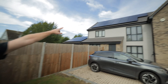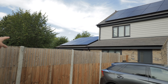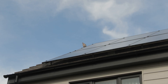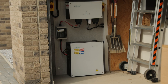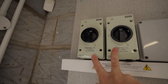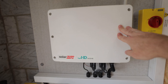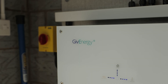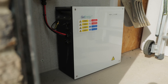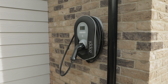We've got 13 all-black panels up here, another eight down this other face over here, complete with bird mesh all the way around, keeping our little friend up there out of the way. We've got our two DC isolators, our solar PV consumer unit, our six kilowatt SolarEdge PV inverter paired with a three kilowatt AC-coupled GivEnergy inverter and 5.2 kilowatt hour battery. We've also installed a seven kilowatt single-phase Zappi as the customer has an electric car.